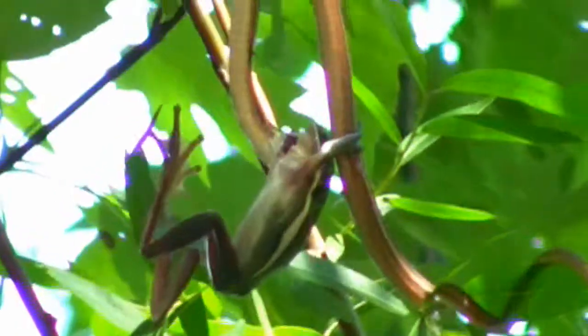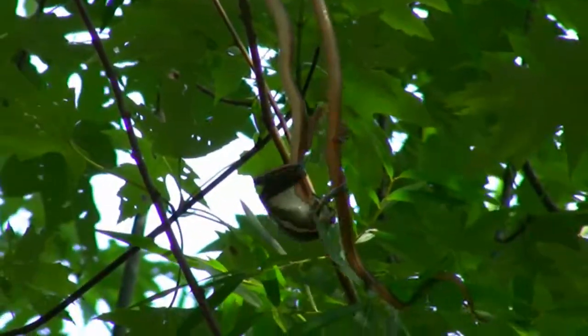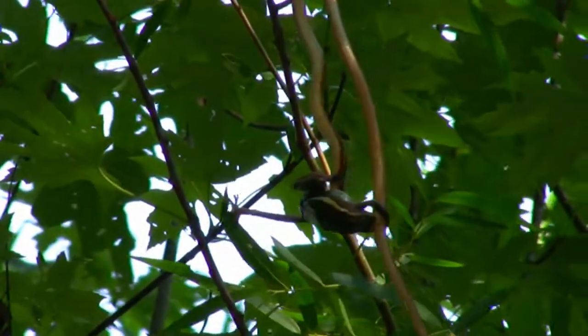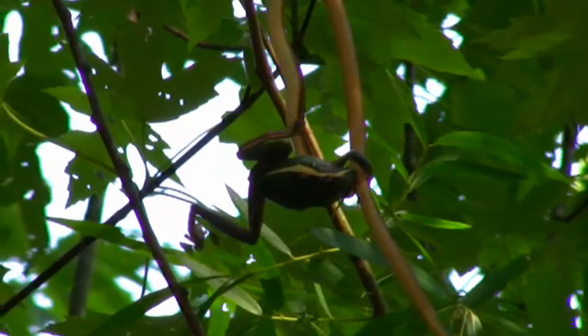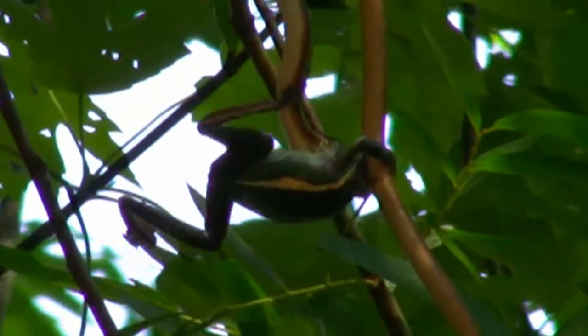I'm not sure of the exact species of the frog, but it is some type of tree frog. It was unfortunately sleeping in the trunk of the tree. The snake found it and caught it off guard.